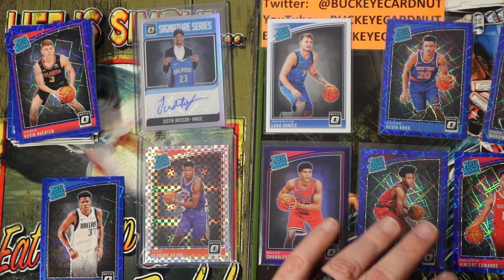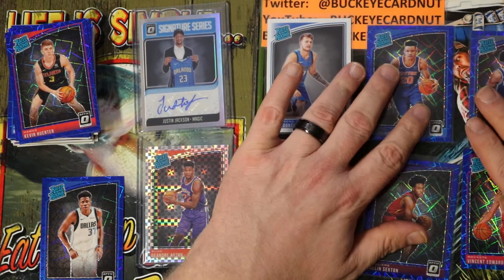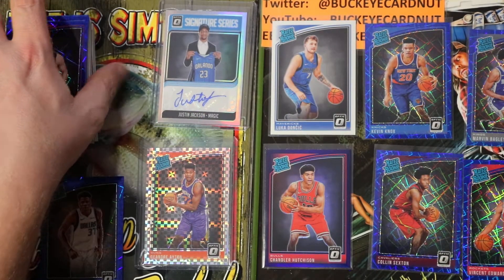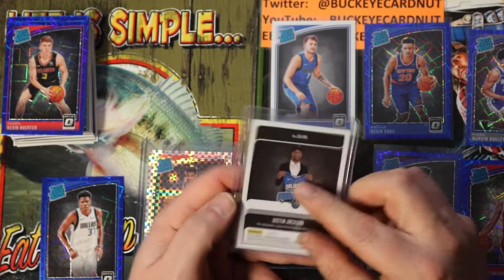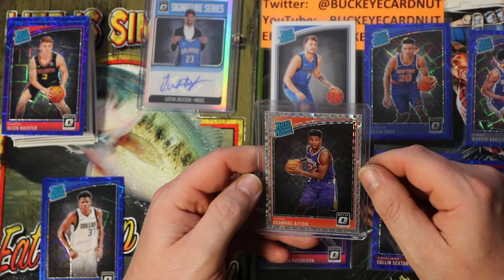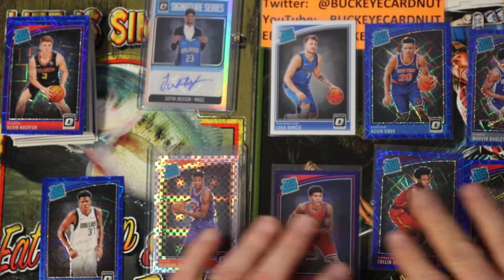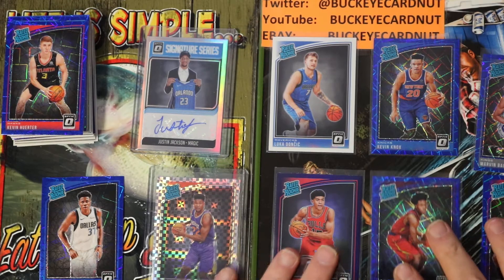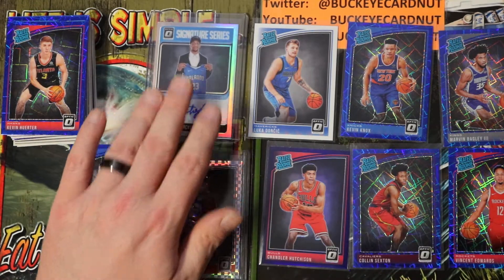There we go folks — that rounds it off. What a box! I cannot say I've had a hotter retail box ever. To hit an auto and then turn around and hit the number one overall draft pick checkerboard prism — that is insane. I'll leave this here for you guys to stare at. If it isn't in my PC it'll be available. Hit me up on Twitter and Instagram. This is Buckeye Cardnut — over and out.